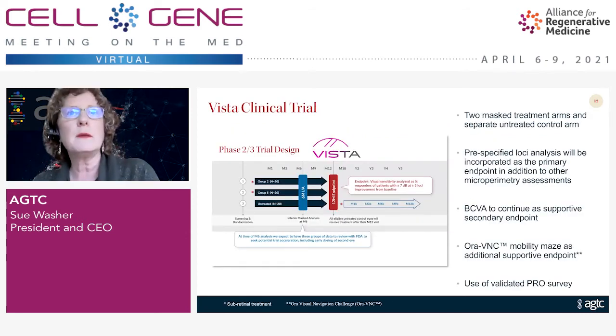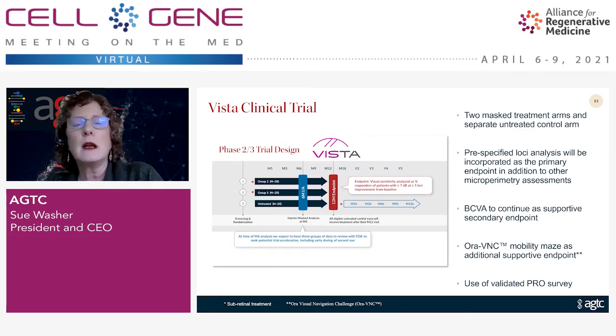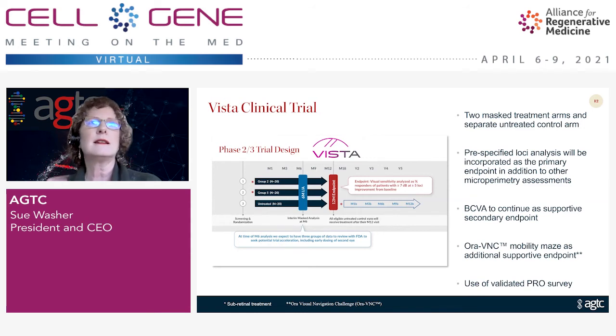Based on this data, we are now moving forward into a phase 2-3 trial called our VISTA trial, designed after consultation with the FDA. It has two mast groups — a lower dose group 2 and a higher dose group 5 — with about 20 patients in each with a single eye dose, and then a fully untreated control of 20 patients that will cross over at the 12-month time point. We will use the endpoint of visual sensitivity defined as a responder rate with at least seven decibels at five loci, and visual acuity as a supportive endpoint, along with the visual navigation challenge from Aura as a mobility maze to tie quantitative visual sensitivity data to something more easily interpreted by patients, and patient-reported outcomes.